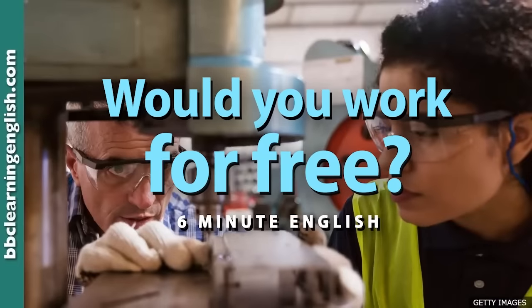This is 6 Minute English. I'm Sam, and I'm Rob. Before you got your first job, did you do any work experience? I may have done a day or two at some companies, just shadowing and watching how they did things. Some companies offer students or recent graduates what they call internships — extended periods of work experience where someone can be working full-time without an actual contract, and in many cases without even being paid.